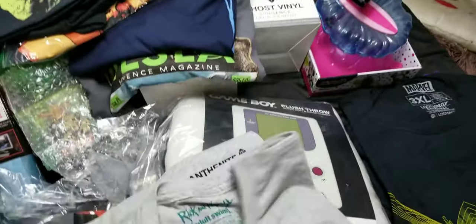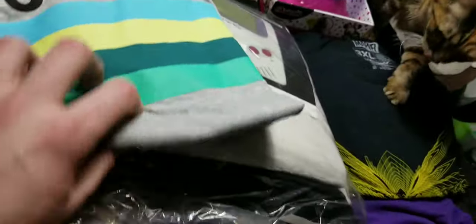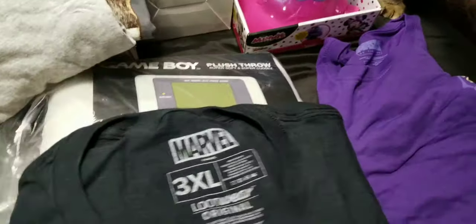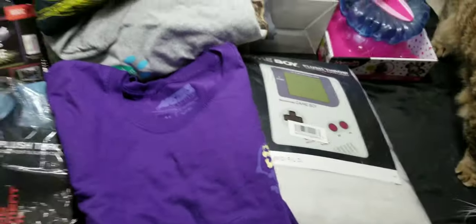This is a Rick and Morty Interdimensional Cable shirt — hey cat, no no, getting on my shirt. This is Ant-Man — oh, you got fur on it, cat. Actually this is a Wasp; the yellow one's the Wasp. And Skeletor again.